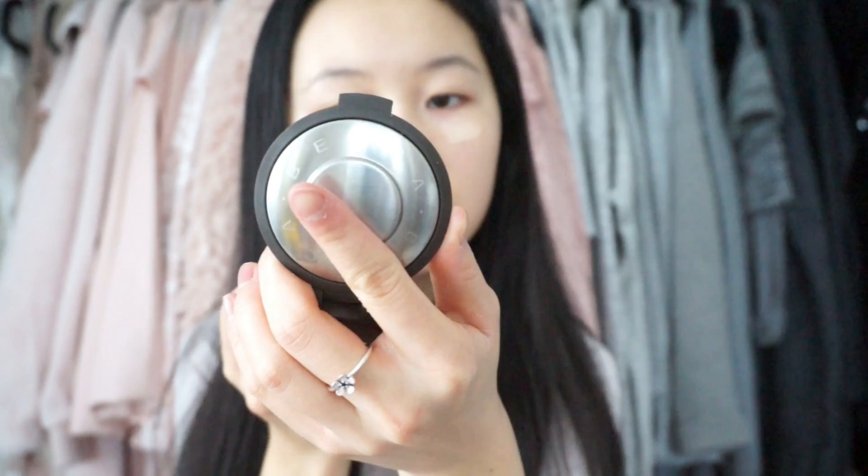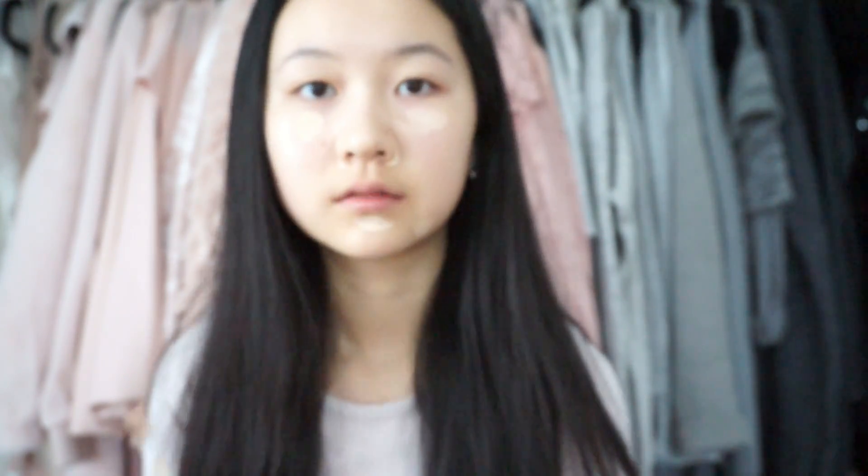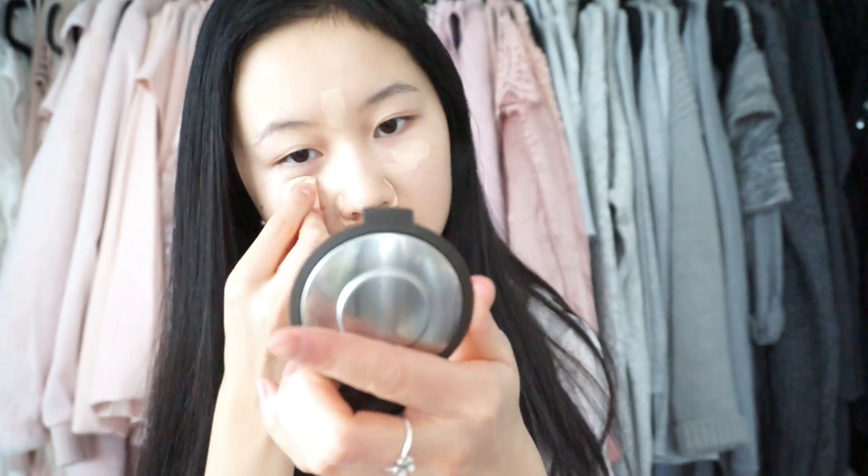So the first step of this makeup look is using concealer. I'm going to be using this Sephora concealer with serum inside. I'm just going to be putting it around my nose, underneath my eyes, on my chin, and on any blemishes that I have, and I'm going to be blending out the concealer with a sponge.